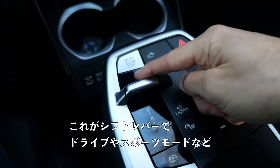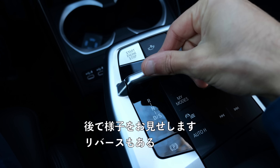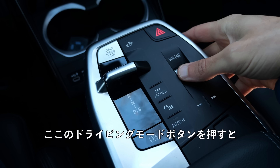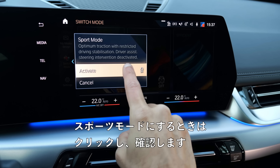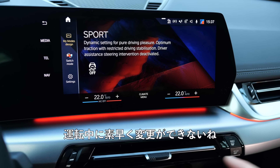There are two USB-C chargers. On top of the flying middle console, you start and stop the vehicle, and here is the shifting lever for drive or sport mode. In the middle part, there's still a manual volume jog — good to have. Here you pick the driving modes; however, you always have to confirm them in the touchscreen, so not the quickest solution while driving.